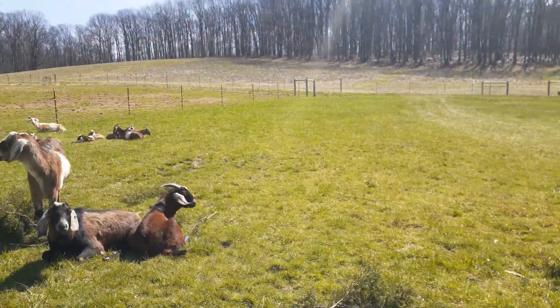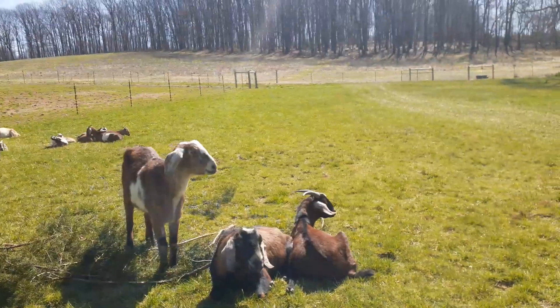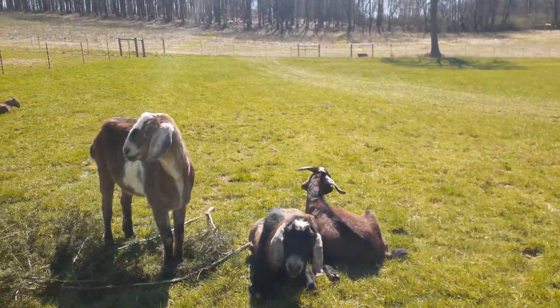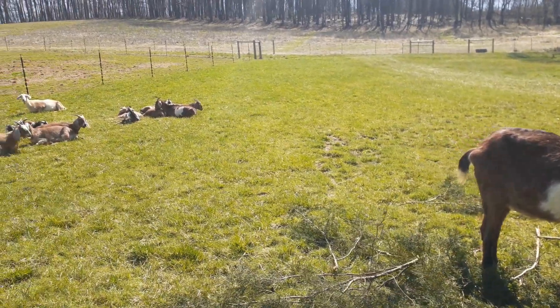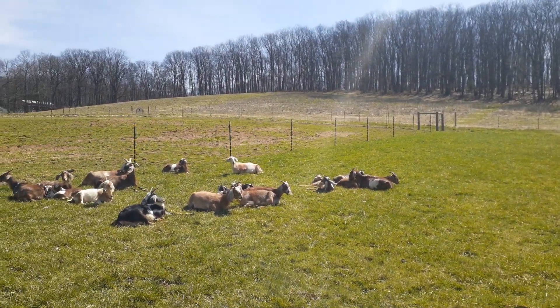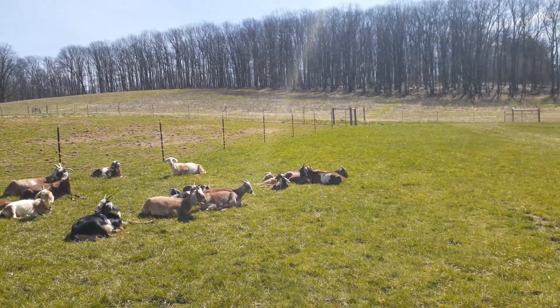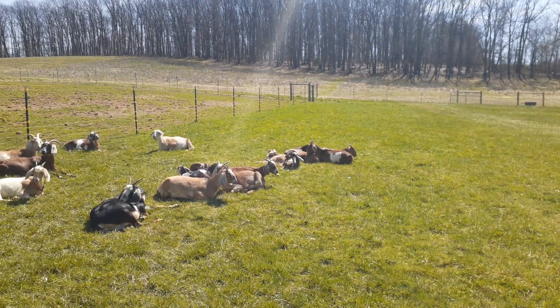I think most of our babies have been born for this season, and I have one more mommy expecting. She's over here somewhere — right there, the one closest to the black one. She's still — it's her first time having babies.